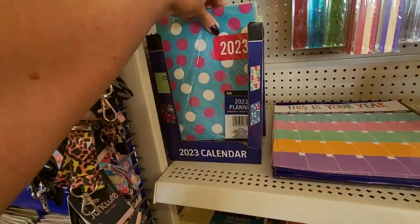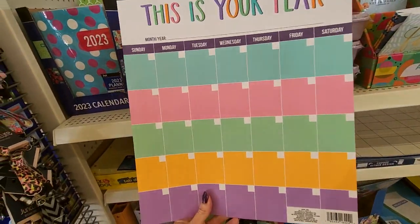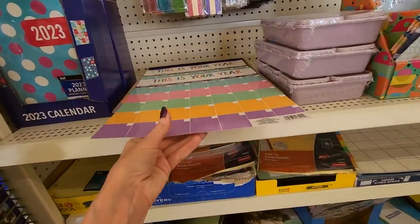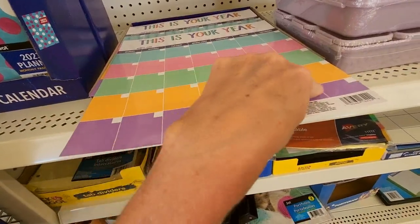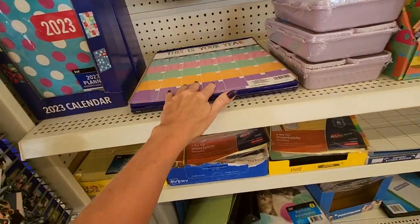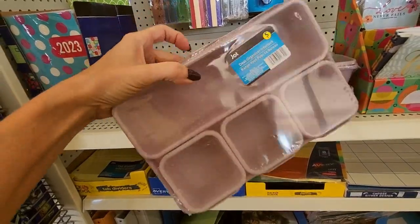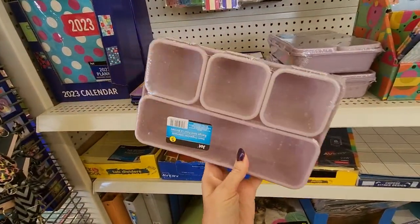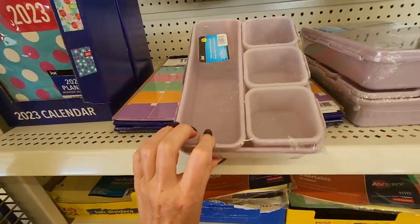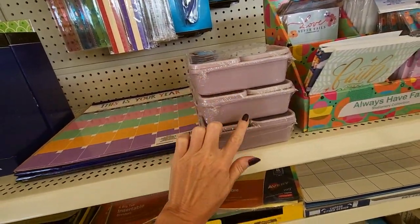We have more calendars here. This is your year — you can write on it with a dry erase marker and wipe it off and redo it, so you could do different months. You're just going to have to fill in the dates and stuff, but you could reuse that over and over. We have a desk organizer interlock — these little containers lock together. They have little pieces so you can lock them together, and they are all this lavender or lilac color.